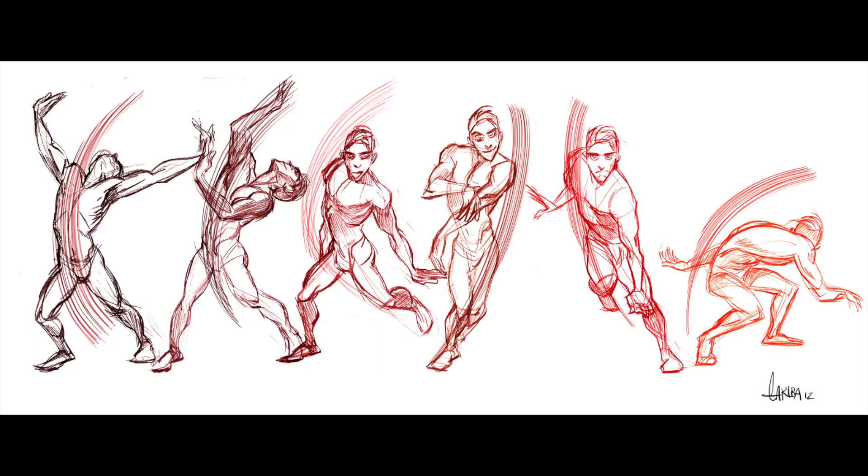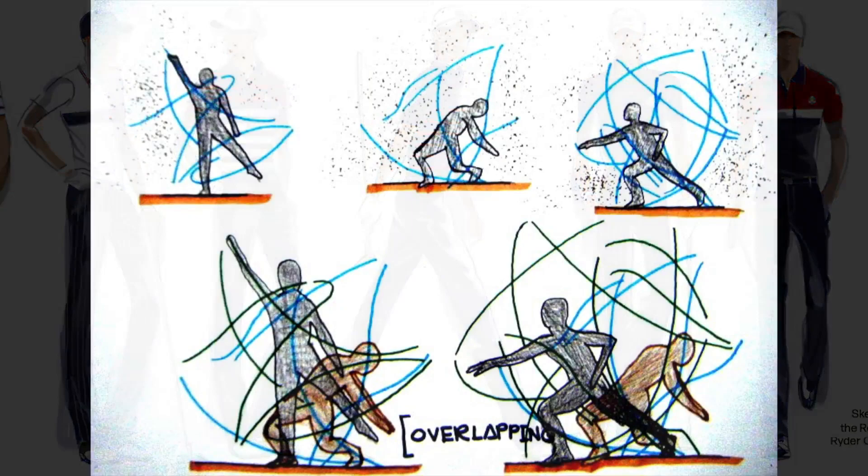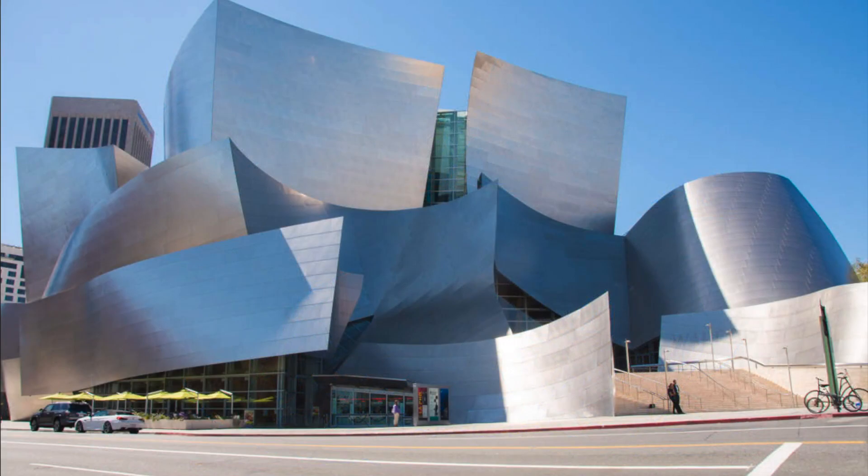Animators use gesture drawings, character designers, the whole entire fashion industry uses an illustration technique that is at its essence gesture drawing. Architects can even use gesture drawings as a way to come up with new forms for a building.